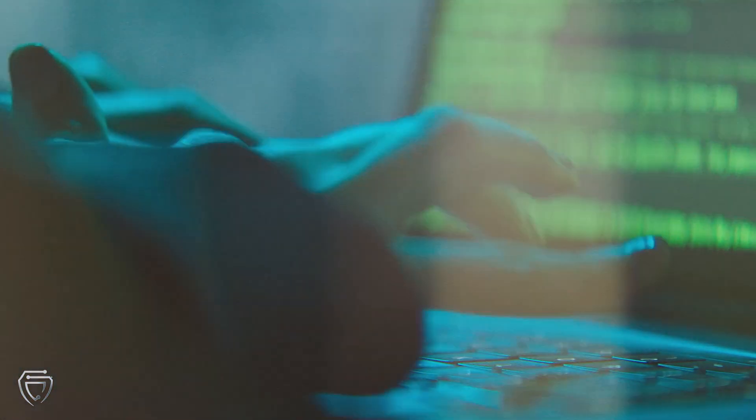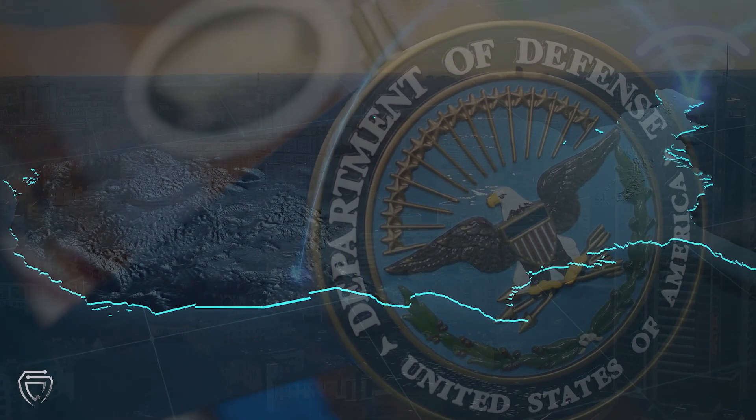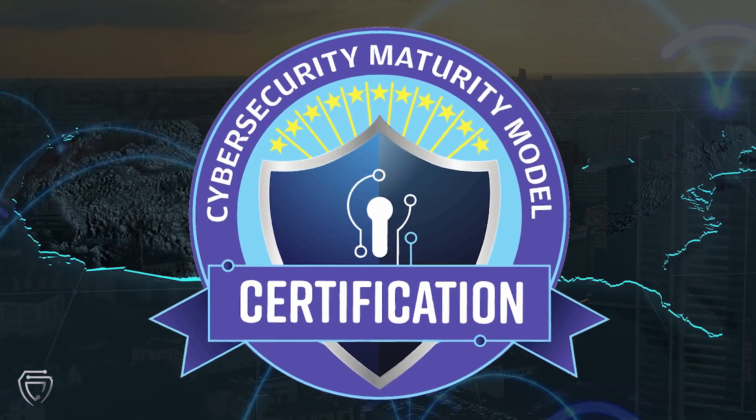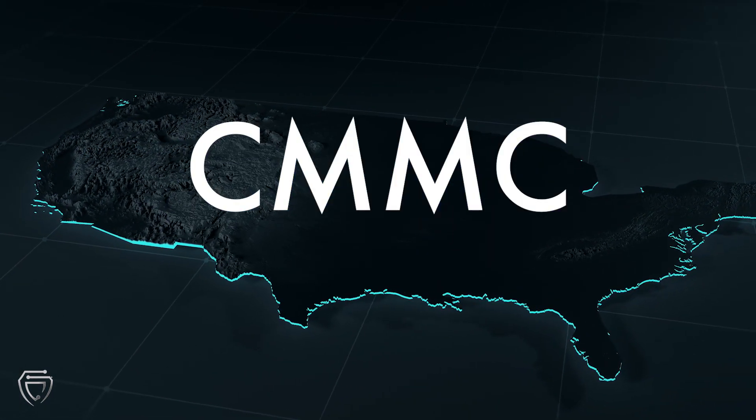Sensitive information is the lifeblood of a nation. When protected, its citizens can rest easy. In the United States, the Department of Defense seeks to safeguard the nation's sensitive data through its Cybersecurity Maturity Model Certification Program, or CMMC for short.